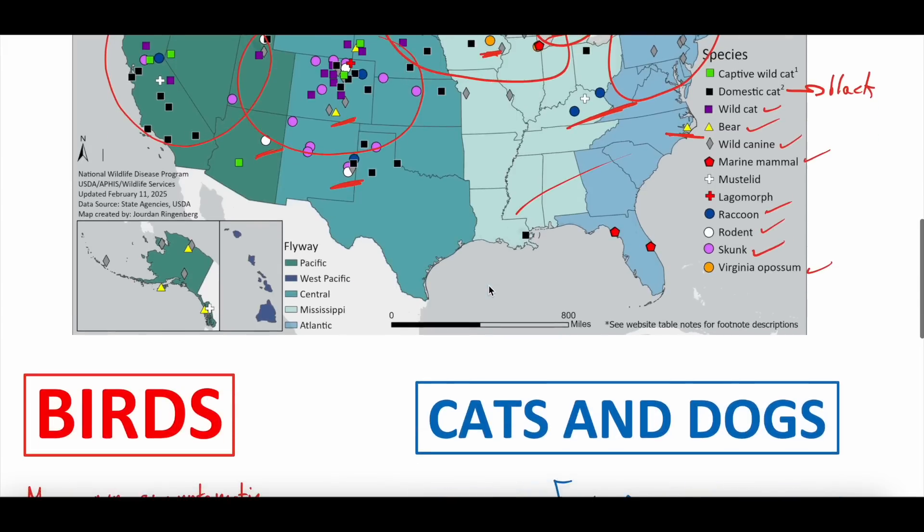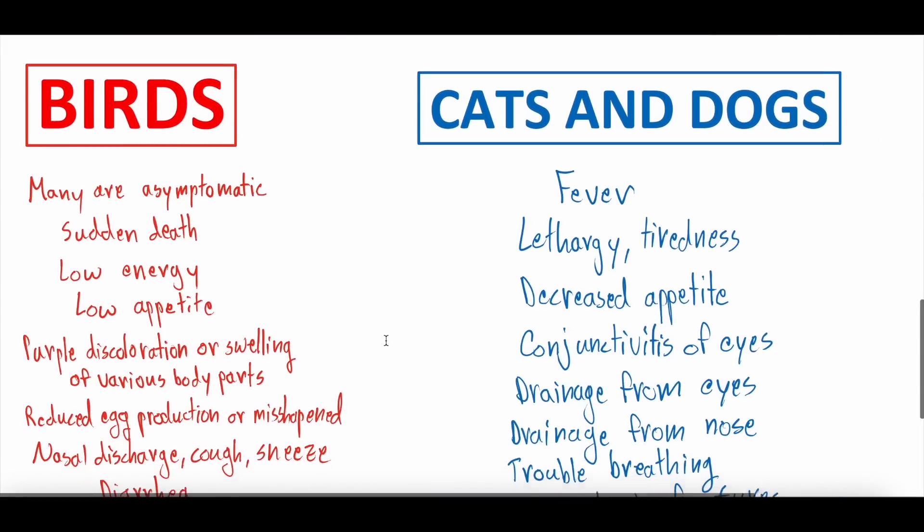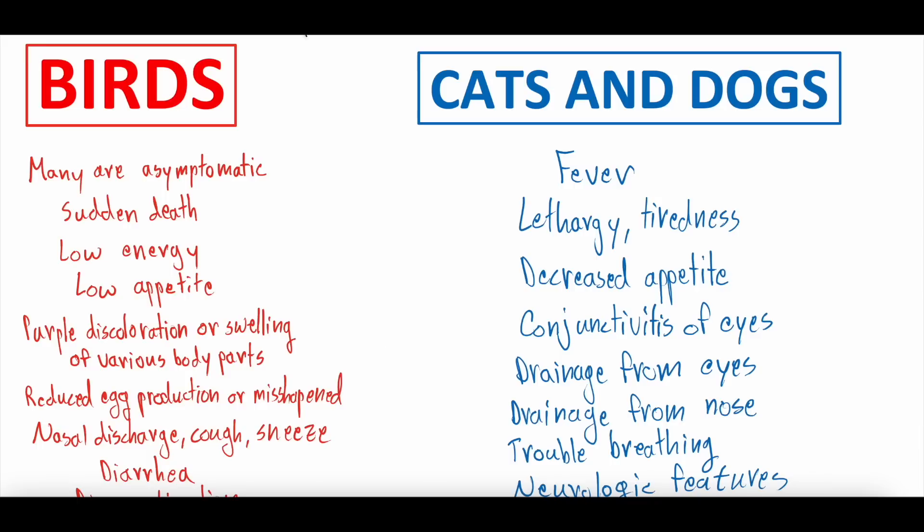But what symptoms could you expect? What if you have a pet bird, a pet cat, a pet dog — what symptoms could suggest they have bird flu? Well, in birds, the symptoms are different than in cats and dogs. In birds, many are asymptomatic. This has been one of the challenges with bird flu because you can still spread the virus when birds are asymptomatic. Some birds go from asymptomatic straight to sudden death. People have seen birds dead on the sidewalk in odd places, and a lot of those are sudden death from bird flu.